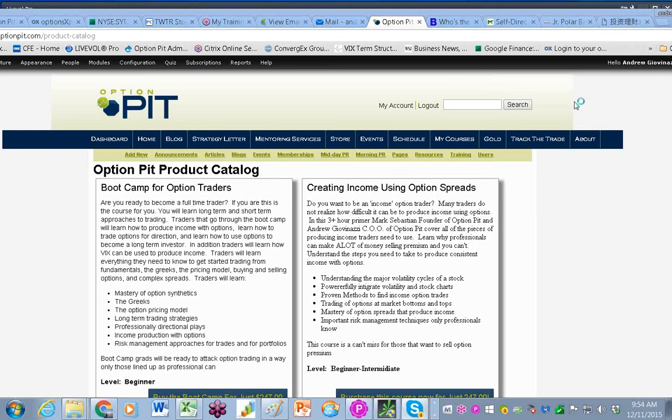Good morning, everybody, and welcome to the Morning Volatility Report. It is I, Andrew Giovinazzi, Chief Operating Officer of OptionPit.com.